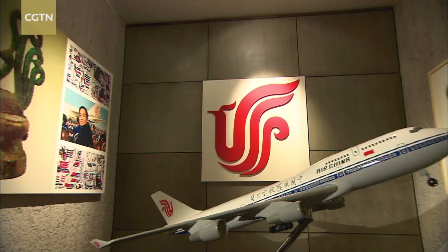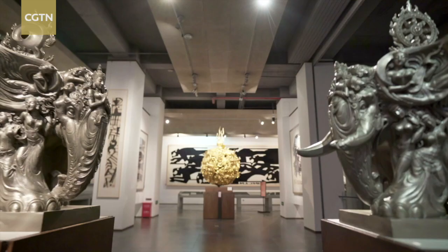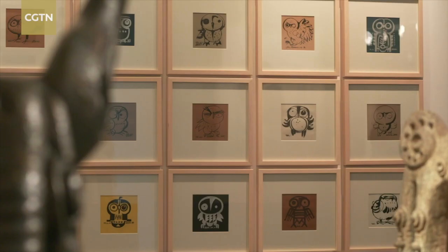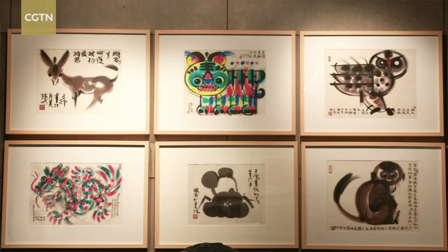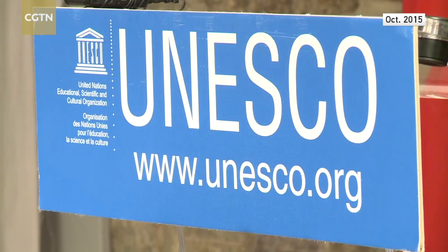The Beijing Olympic mascot Fuwa, the Air China emblem, and Animal Zodiac Stamps — Han's creations have won universal praise. His art achievements not only impressed Chinese audiences but have also gained international recognition. In 2015, Han was designated a UNESCO Artist for Peace.